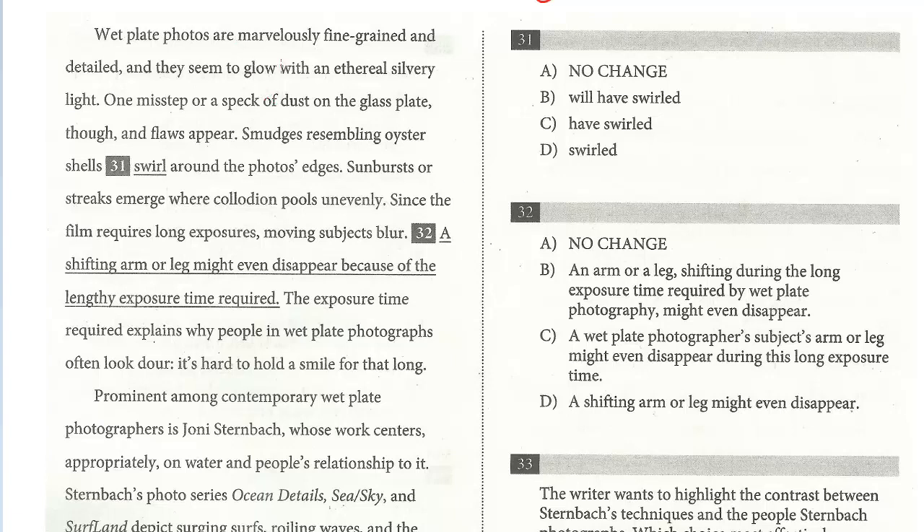Last few questions on this passage. Question 31: 'Wet plate photos are marvelously fine-grained and detailed, and they seem to glow with an ethereal silvery light. One misstep or speck of dust on a glass plate, though, and flaws appear. Smudges resemble oyster shells swirl around the photo's edges. Sunbursts or streaks emerge where collodion pools unevenly.'